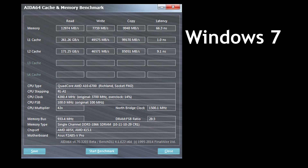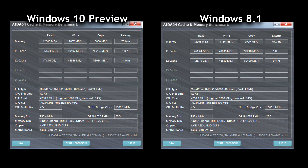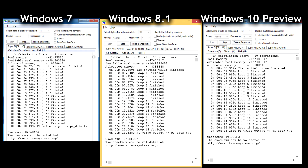Benchmarking from the AIDA64 cache and memory test, I noticed that in Windows 10 the copy memory bandwidth was higher — so faster memory bandwidth on the copy. It's still a bit early, but hopefully with driver improvements we'll see some performance gains.